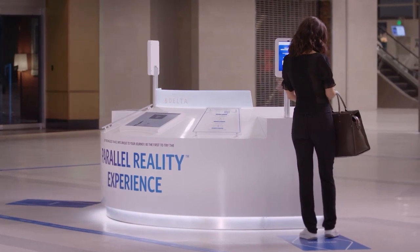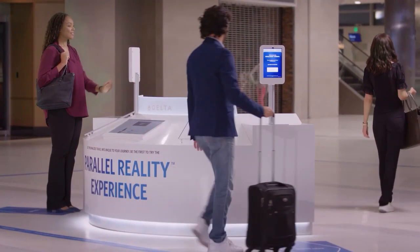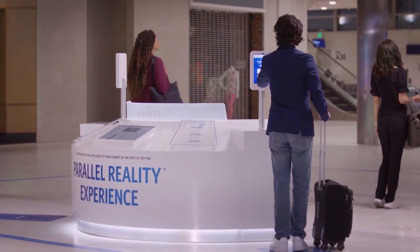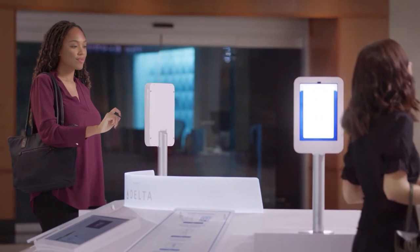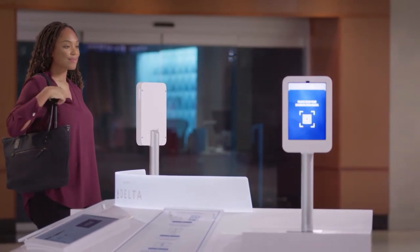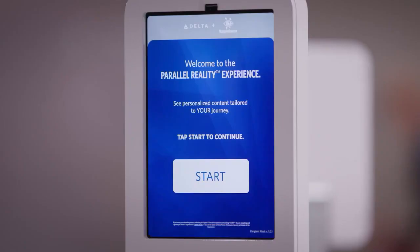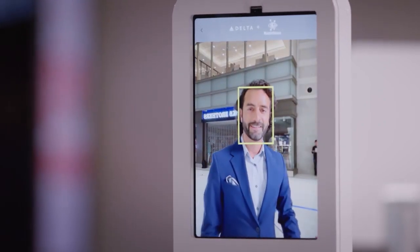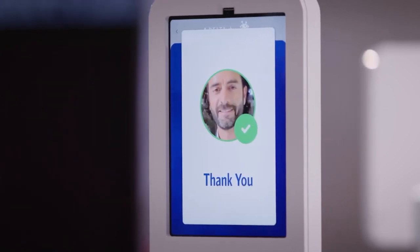For the Delta application, software-controlled multi-view pixels simultaneously render tailored information to each approaching customer, meaning one passenger will see personalized flight information while another sees different details specific to them. Each customized view can be served up in the native language of the individual customer. The parallel reality experience is completely opt-in and passenger information will not be stored. Delta Airlines plans to expand this technology to other airports in the future and explore other potential applications such as in sports arenas and entertainment venues.